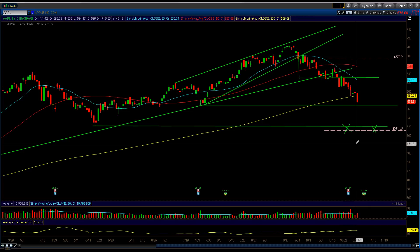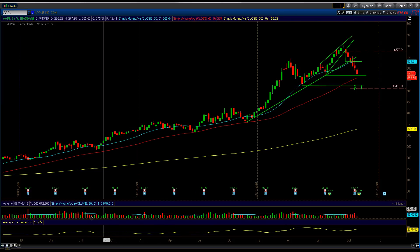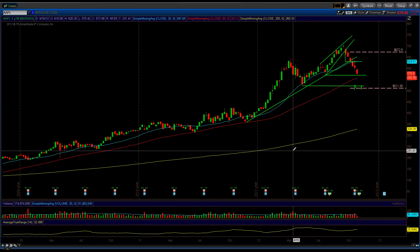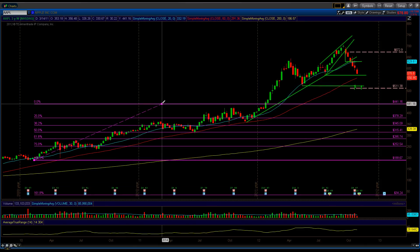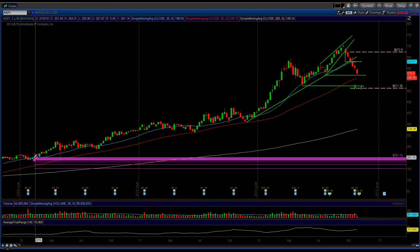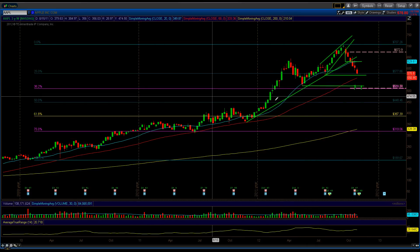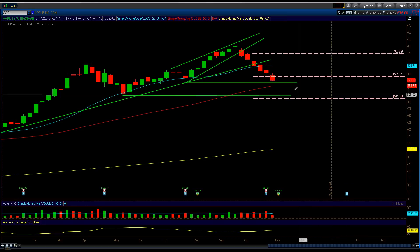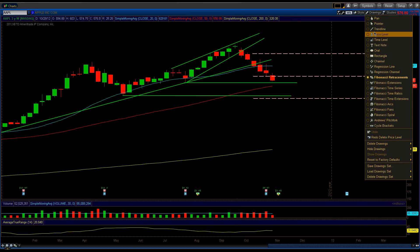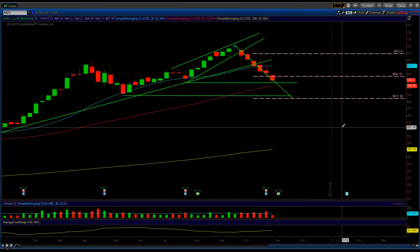We'll also have support at this bottom pivot point area. On the weekly chart of Apple — I'm not a big Fibonacci retracement fan, but I use it to validate certain things. Going back to the 2009 low and bringing the Fibonacci retracement up to the high, we have the 38.2% level right at 511.38. So this 511.38 level should have pretty good significance if Apple can get there. On the weekly chart, Apple has just been coming straight down, so if it comes into the 511.38 level, that is definitely a place where I'll be interested in taking a long position.